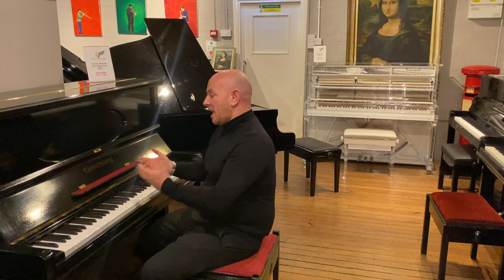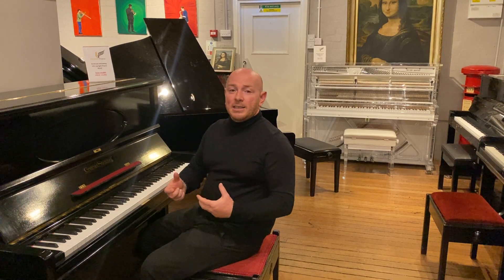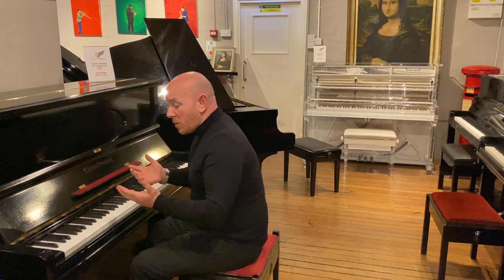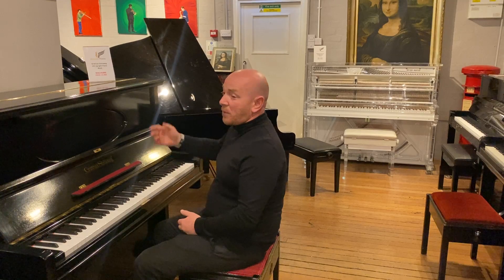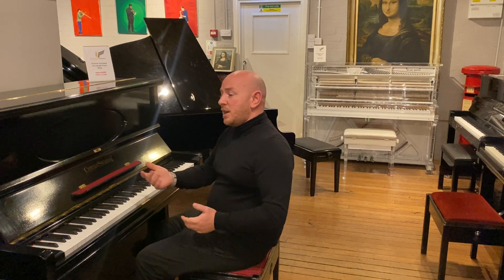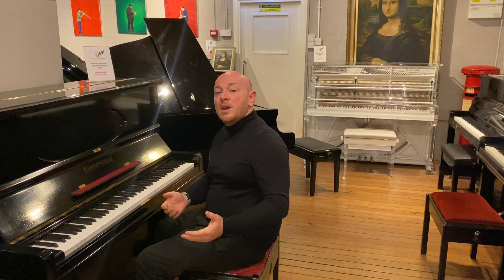A lot of people love the history of Grotrian Steinweg, and certainly the fact it is a top quality German-made piano. We're doing a big sale at the minute, so there's a thousand pounds off this piano in particular, but there are many other pianos here — great uprights, great grands, baby grands, and everything in between. So if you want to come and try some pianos out, be our guest.